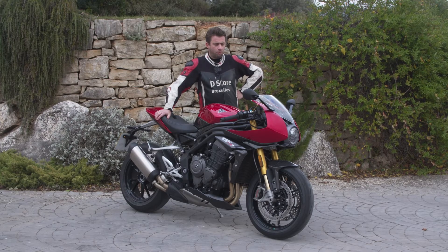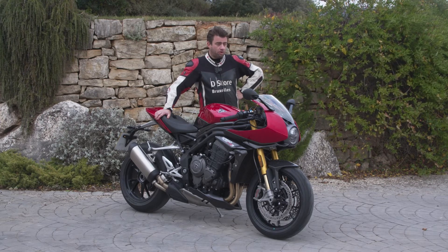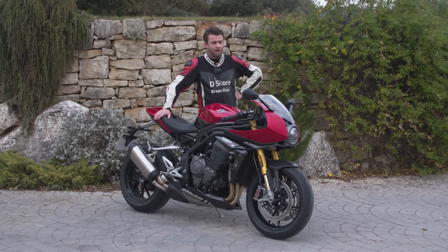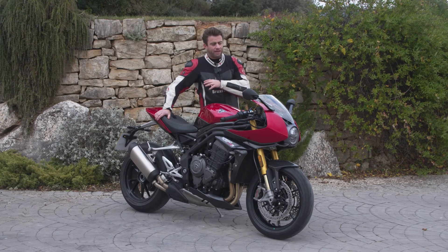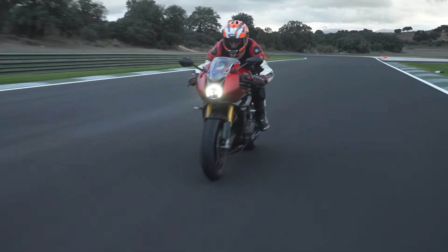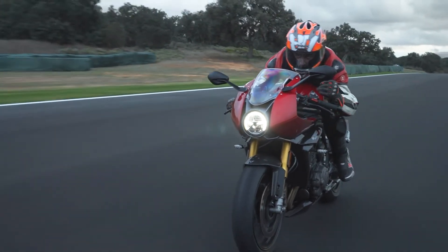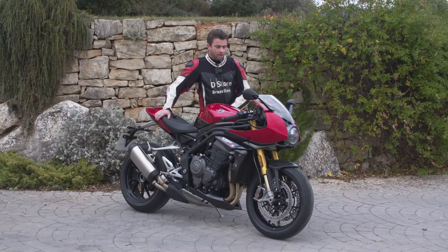Pour ceux qui veulent conjuguer route et de temps en temps une petite sortie circuit, cette Speed Triple RR est vraiment là pour combler. Par contre, sur circuit avec la Speed Triple RS, on en prend plein la quiche — il n'y a pas de bulle. Ici, la bulle, même si elle est relativement fine et étroite, quand on se met dans la bulle on est bien protégé. La protection est vraiment pas mal.